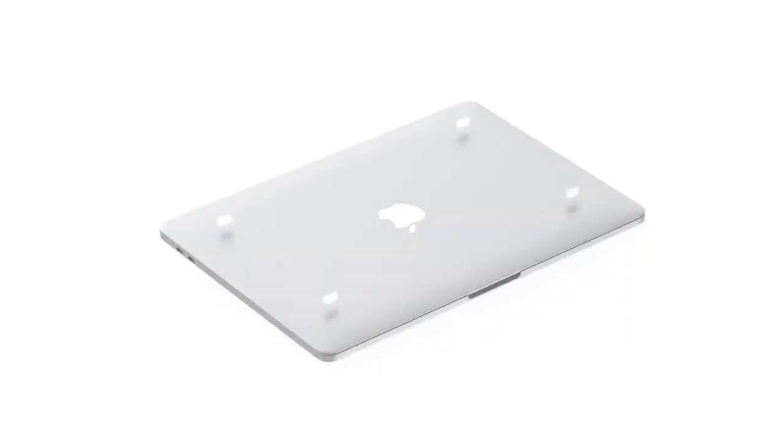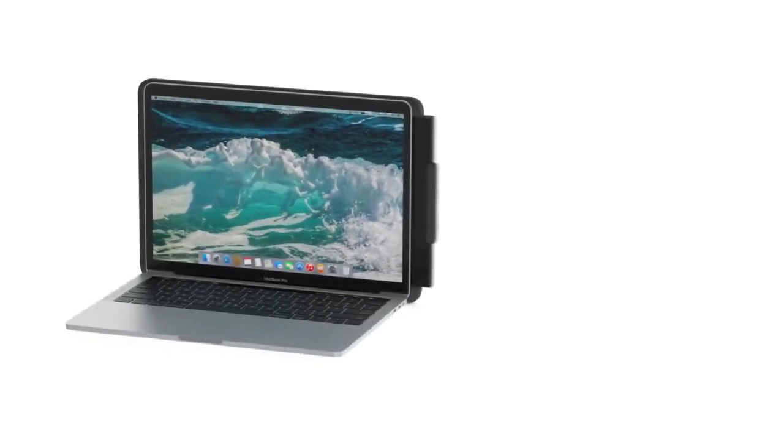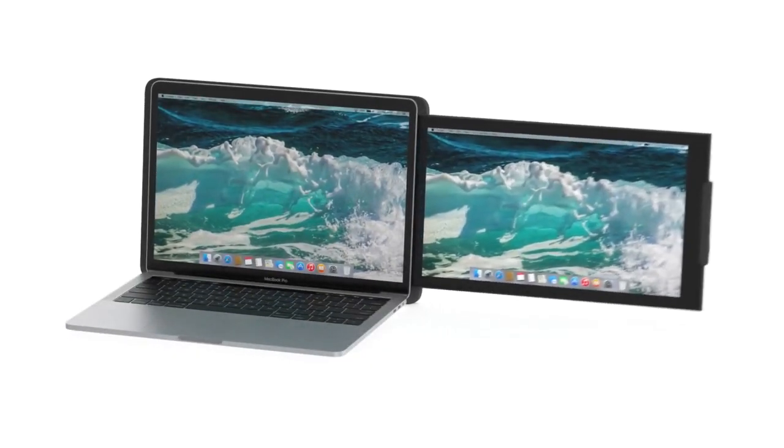You clip it to the back of your laptop via magnetic adhesives, plug in a single USB cable, slide it out, adjust your viewing angle, and Duo is on.